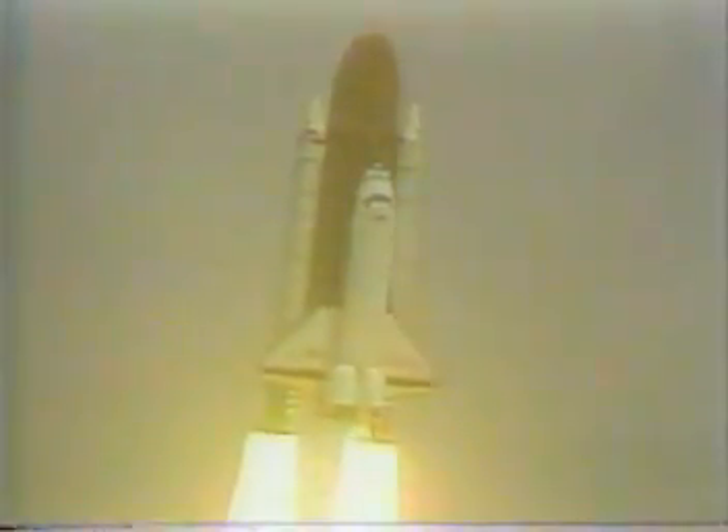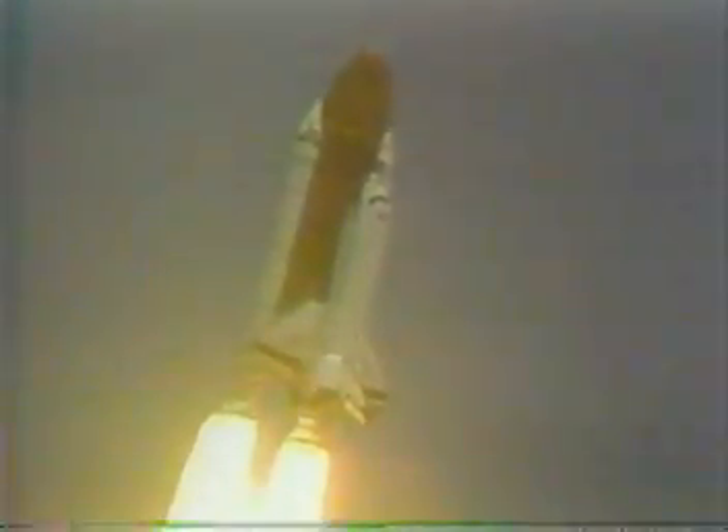Houston is now controlling the roll maneuver — underway and complete. Columbia is in a heads-down position, on course for a 28 and a half degree flight path to a 160 nautical mile orbit.